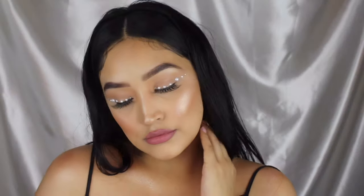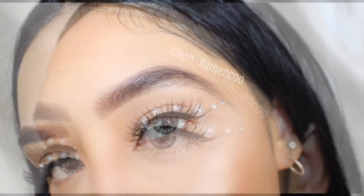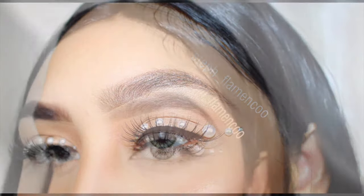Hey everyone, welcome back to my channel! For today's video I'm doing this look inspired by Euphoria. I also recorded three other looks on the same day, so keep an eye out for the next three looks — they will be uploaded very soon.